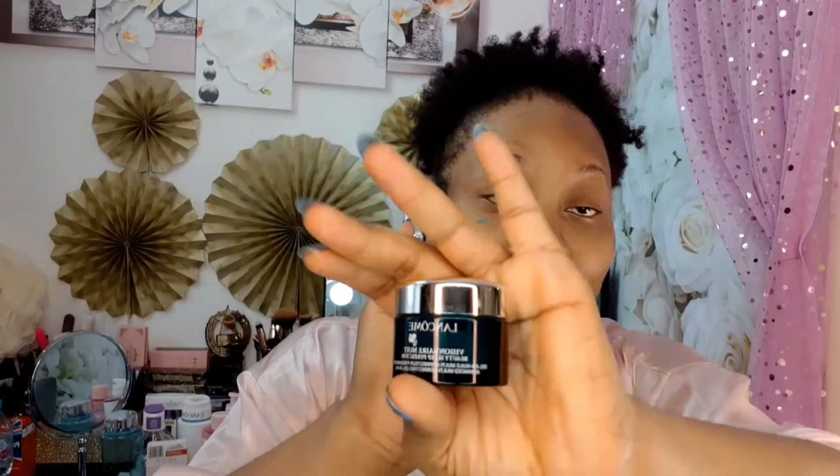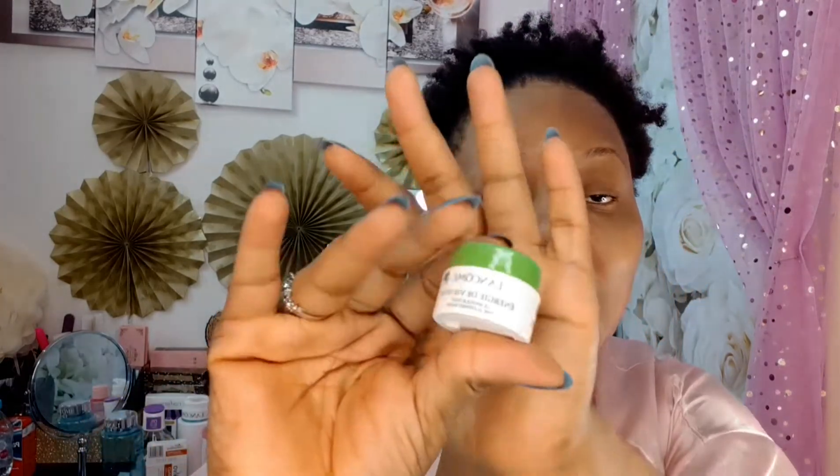For night time, I use the Lancôme Visionnaire — they call it the beauty sleep product. I use that alongside a new product I'm trying: the Lancôme Sleeping Mask. I use them together along with my serum after my bath — serum first, then the Visionnaire, then the sleeping mask. It's really good. I've been loving the sleeping mask; it's new to my skincare routine but I'm really enjoying it.